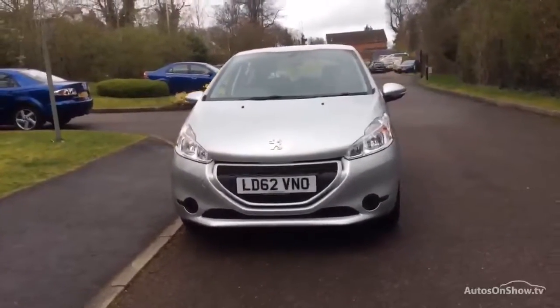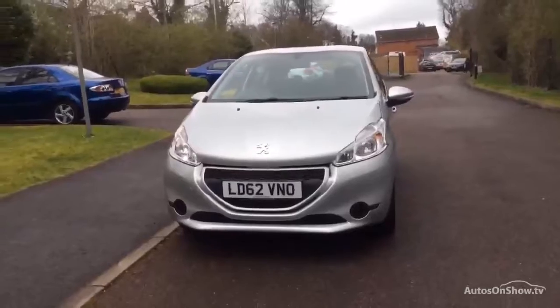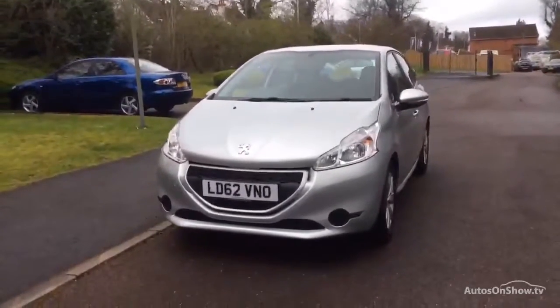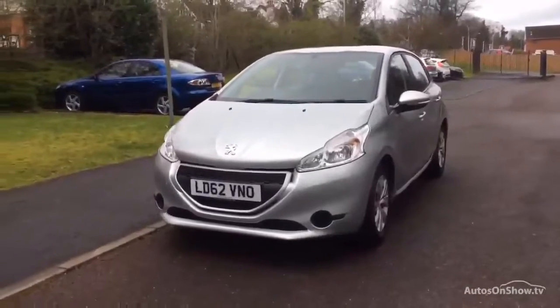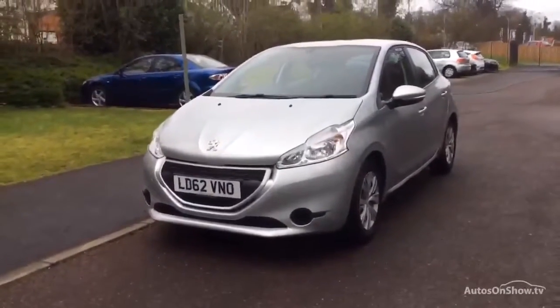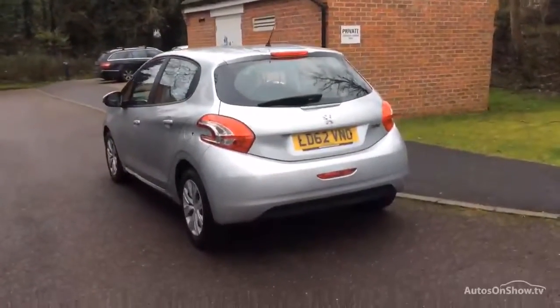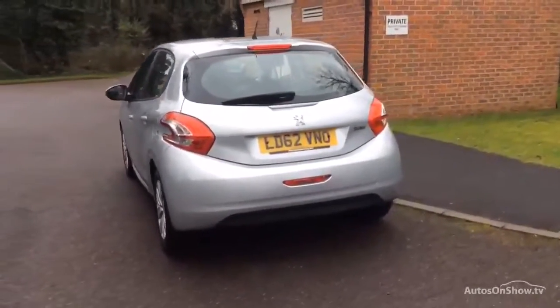Each listing has a detailed description of the specification, economy figures, and the ability to apply for finance online securely. To book a test drive on this or any of our vehicles, you can call us on 0118 402 4776 or directly on our website.